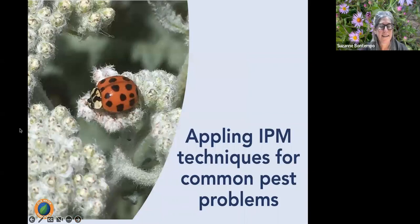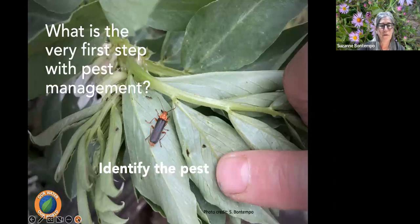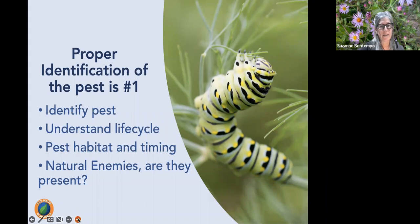We have about 20 more minutes to apply IPM techniques to common pest problems. The first step is always identifying the pest — without identification, you can't solve the problem. Understand the pest's life cycle, habitat, and timing, since these inform what action to take. For example, spittle bugs in spring look alarming but their life cycle is only about two weeks and you can simply spray them off with water — no pesticide needed.